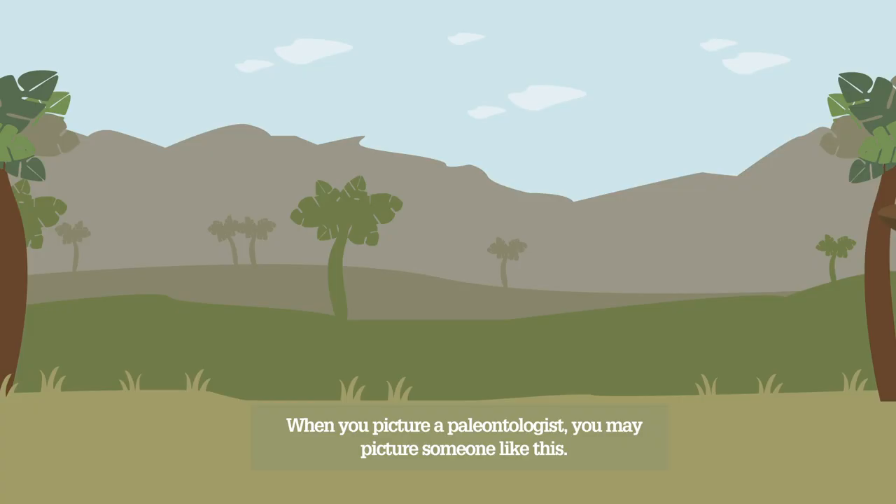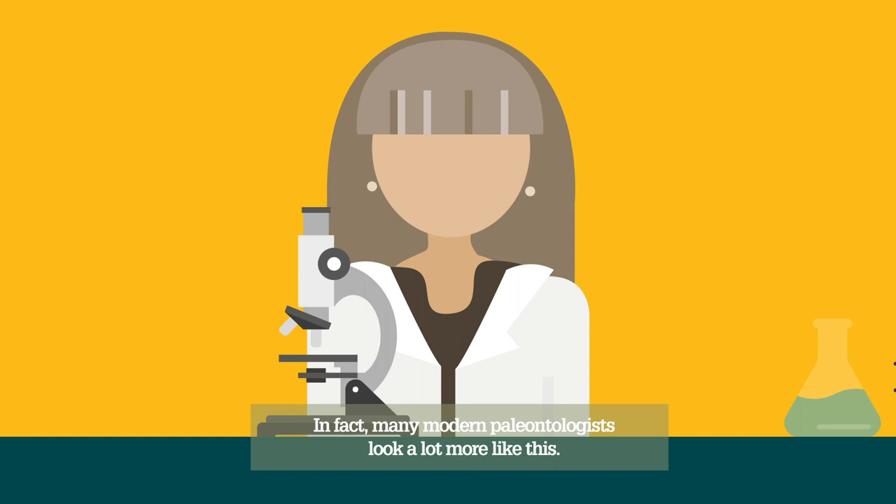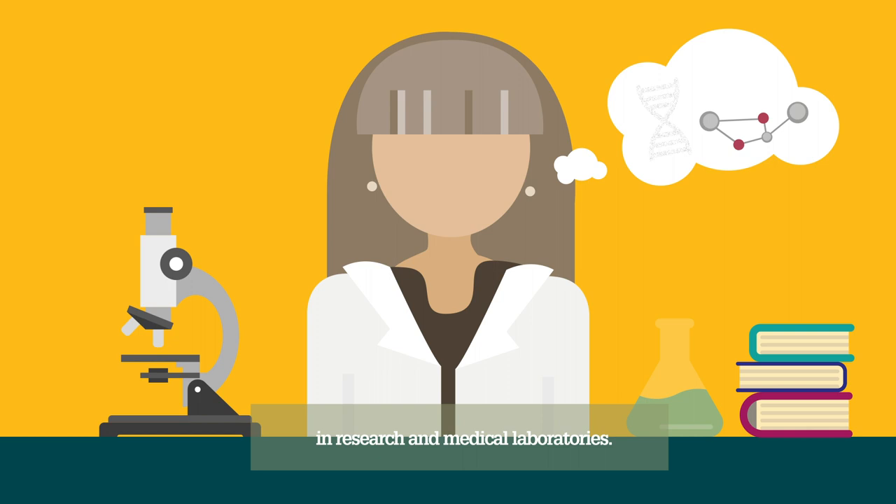When you picture a paleontologist, you may picture someone like this. In fact, many modern paleontologists look a lot more like this. These scientists use many of the same techniques that are common in research and medical laboratories.